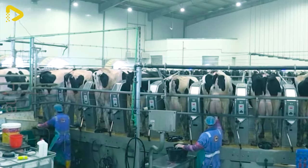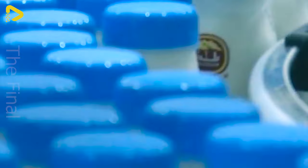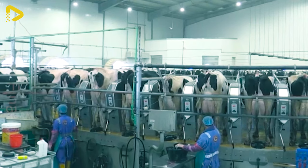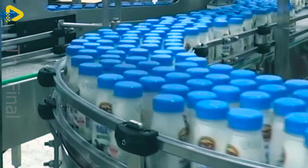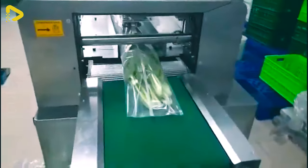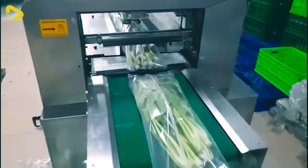Have you ever seen first hand how dairy factories milk cows? And here's how they bottle up those milk jugs. Automatic vegetable packaging machines are the perfect solution for packing produce like spinach, broccoli, and lettuce. They optimize packaging costs for businesses.